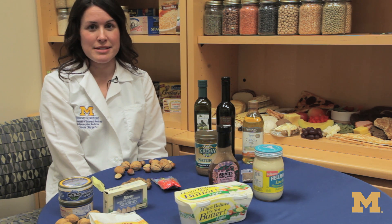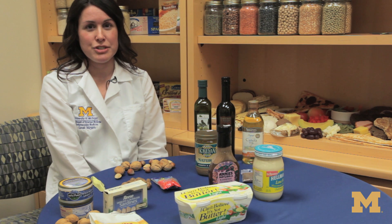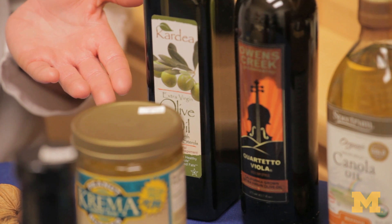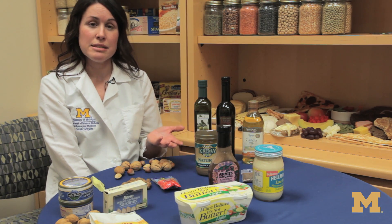We have heart-healthy fats our bodies actually need. They're called monounsaturated and polyunsaturated fats. Monounsaturated fats are found in oils like olive oil, canola oil, and peanut oil, also nuts, nut butters, and seeds.